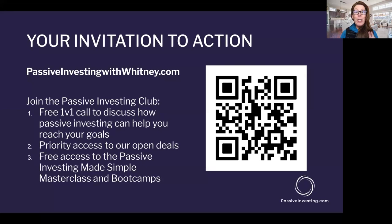I'm going to refer to other masterclass sessions and bootcamp sessions we've done before. If you want to get access to those previous sessions and bootcamps as I refer back to them, make sure you're joining at PassiveInvestingWithWhitney.com.